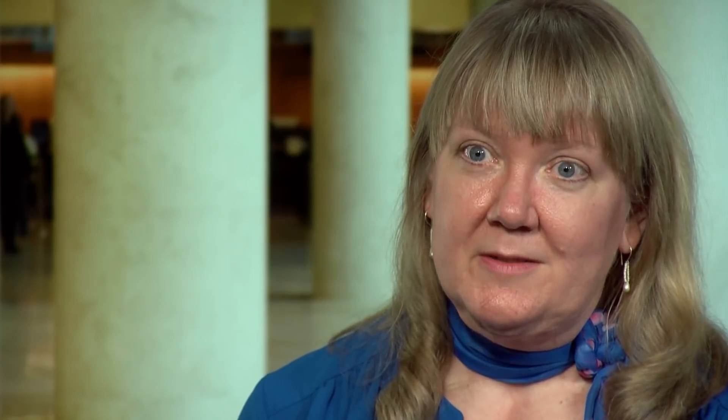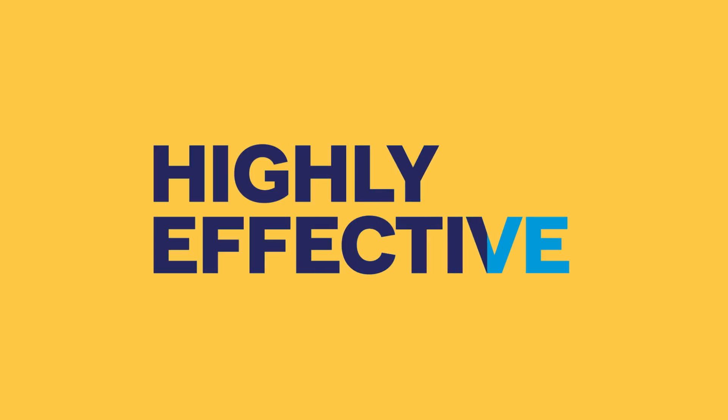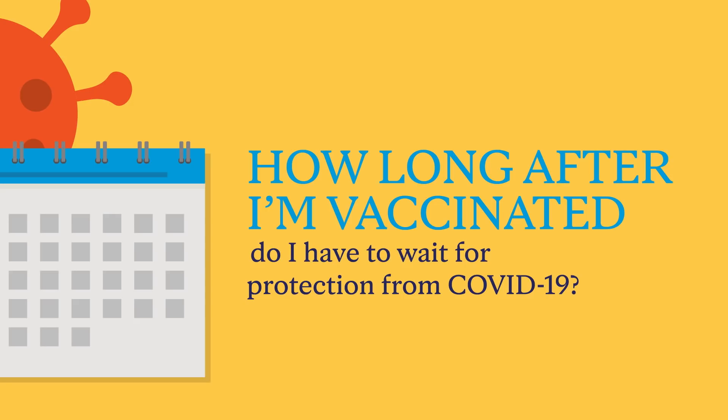It still showed very high effectiveness — 85% at preventing severe COVID — and there were no deaths in the vaccine group who received the real vaccine. That is just phenomenal. People really should take whichever vaccine is available to them; they are all really highly effective.